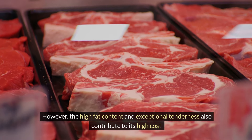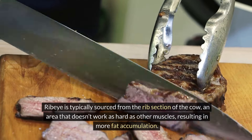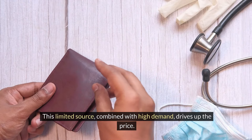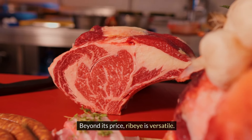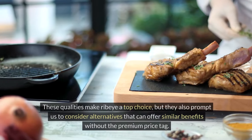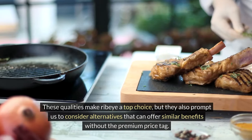However, the high fat content and exceptional tenderness also contribute to its high cost. Ribeye is typically sourced from the rib section of the cow, an area that doesn't work as hard as other muscles, resulting in more fat accumulation. This limited source, combined with high demand, drives up the price. Beyond its price, ribeye is versatile — it can be grilled, pan-seared, or roasted, and it always delivers a delicious outcome. These qualities make ribeye a top choice, but they also prompt us to consider alternatives that can offer similar benefits without the premium price tag.